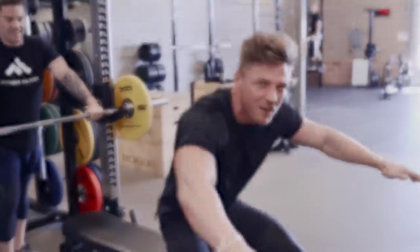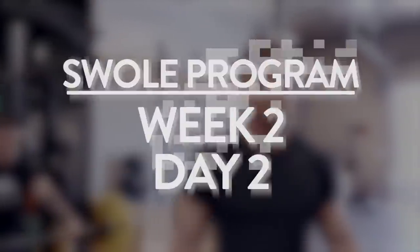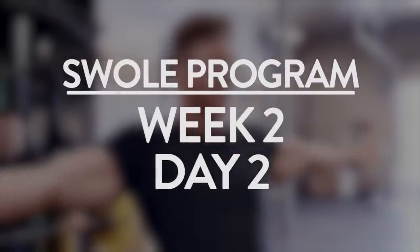Triceps of Fury, here we come! Guys, welcome to the gym. There's good energy in the gym today. Why? Because it's chest and tricep day! Yep, chest and tricep. So we're on second phase in the Swole program, day number two.